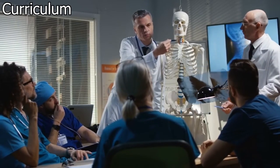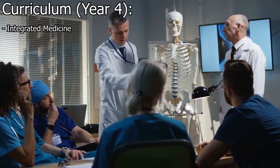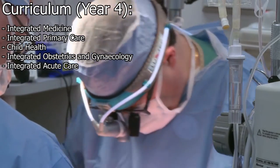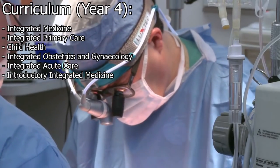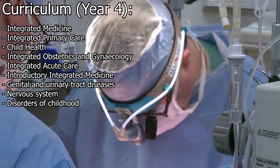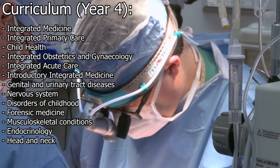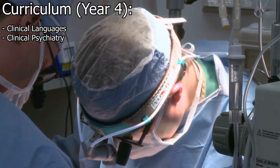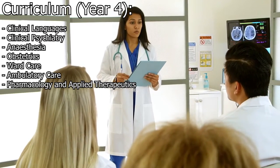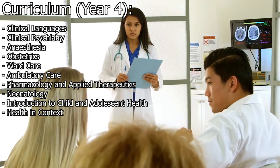Years four to six are the clinical years. Year four is likely to include some combination of the following: integrated medicine, integrated primary care, child health, integrated obstetrics and gynecology, integrated acute care, introductory integrated medicine, genital and urinary tract diseases, nervous system, disorders of childhood, forensic medicine, musculoskeletal conditions, endocrinology, head and neck, aging, skin, clinical languages, anesthesia, obstetrics, ward care, ambulatory care, pharmacology and applied therapeutics, neonatology, introduction to child and adolescent health, and health in context.